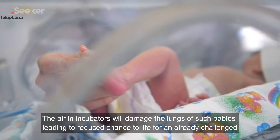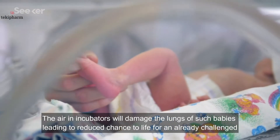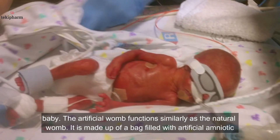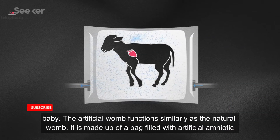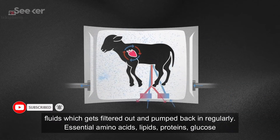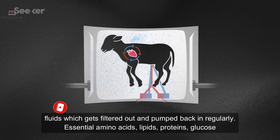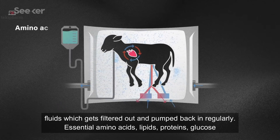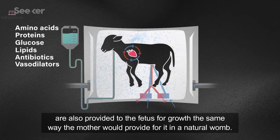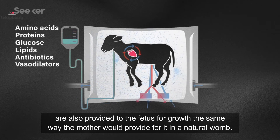The air in incubators will damage the lungs of such babies, leading to a reduced chance of life for an already challenged baby. The artificial womb functions similarly to the natural womb. It is made up of a bag filled with artificial amniotic fluid, which gets filtered out and pumped back in regularly. Essential amino acids, lipids, proteins, and glucose are also provided to the fetus for growth, the same way the mother would provide for it in the natural womb.